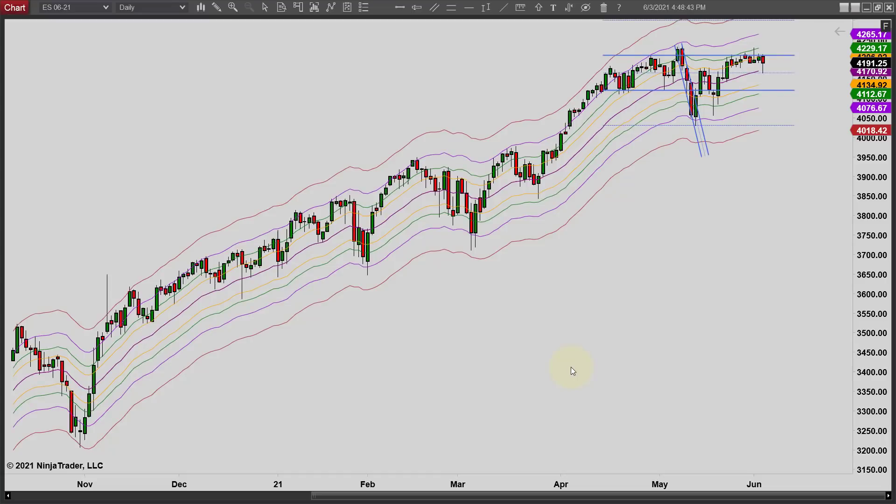Hey, it's Matt with PriceActionTradingSystem.com and it's Thursday, June 3rd. This will be our chart lesson for today and this is going to wrap it up for the week. Man, this was a quick week - seems like it just flew by. No chart lessons on Friday, so we'll be back again on Monday. I'm actually going to be taking a vacation coming up again for a couple of days - it won't be till June the 7th, so it's not this coming Monday, but the following Monday, I believe.